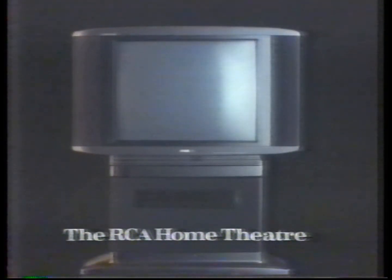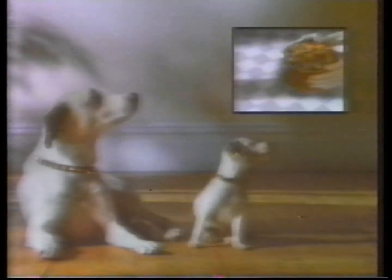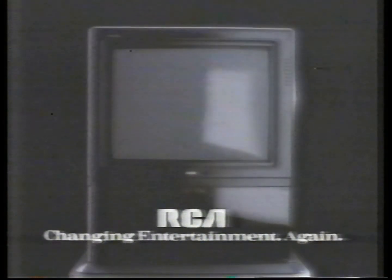The RCA Home Theater also has picture-in-picture. It lets you watch two things at once, in color. Another way RCA is changing entertainment, again.